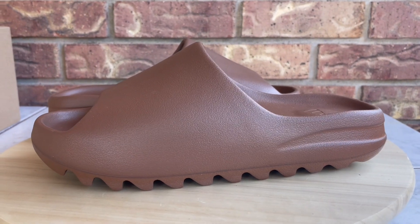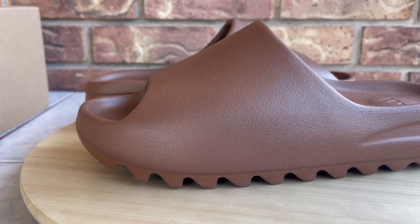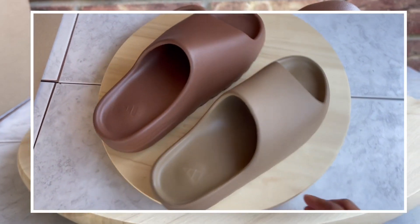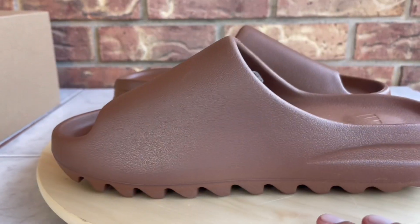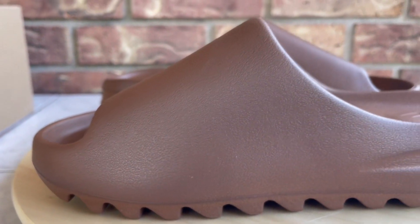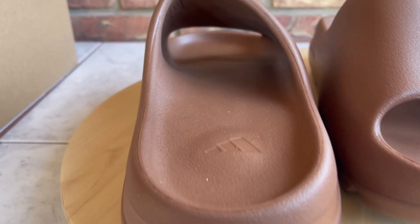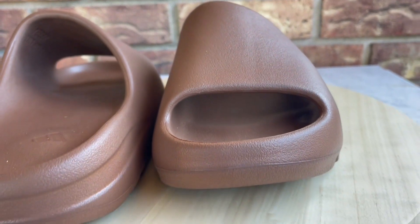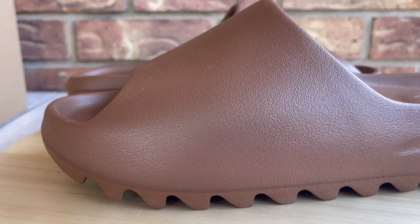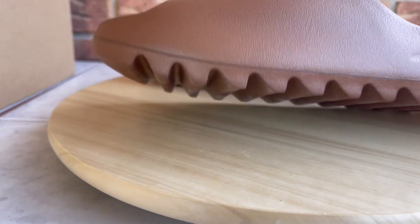Now that the intro stuff is out of the way, let's dive right into the review. These are the Flax colorway of the Yeezy slides — they also have the Core colorway. These are more of a brownie-brown to me. I entered the raffle on the Confirmed app and I actually hit on them. It's hit or miss with these slides. When they first came out a while back they sat on the Yeezy Supply website, with a lot of people calling them jailhouse slippers, but now they sell out and you have to pay above retail.